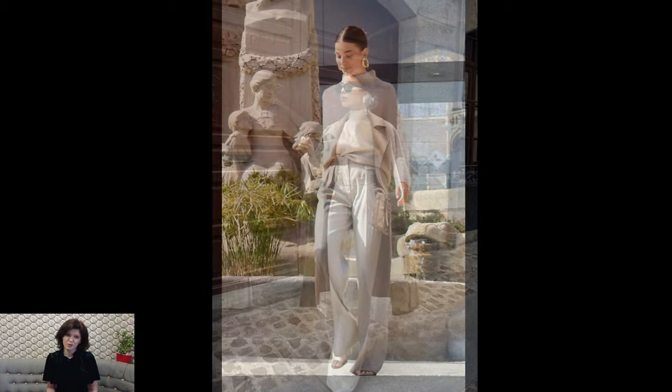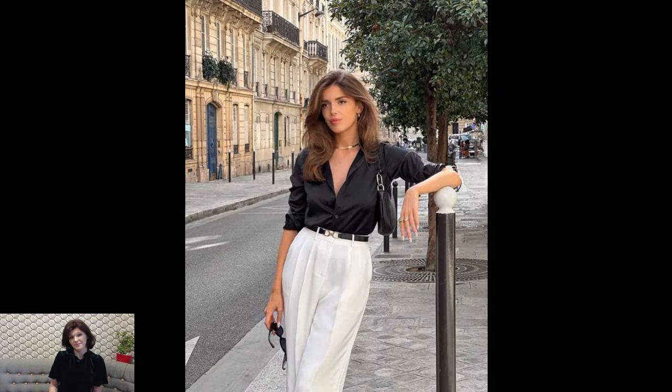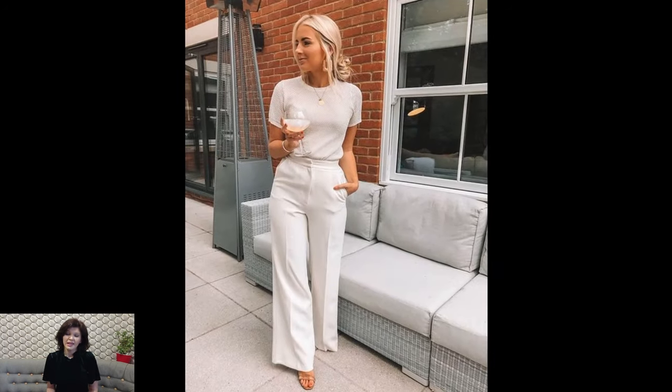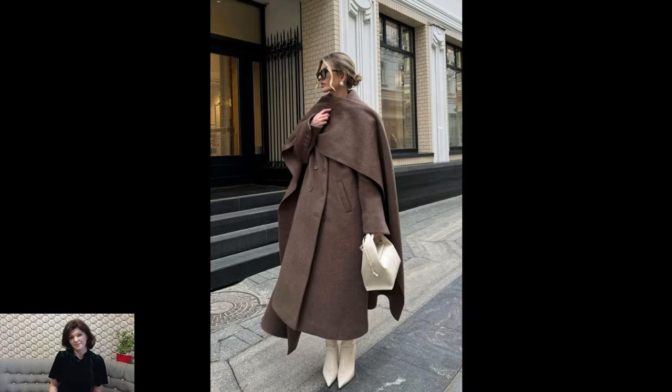The allure of Old Money outfits lies not only in their aesthetic appeal but also in the narrative they convey. Each piece has a story, often passed down through generations, creating a sense of continuity and tradition. The wearers of Old Money outfits embrace a lifestyle that values quality, craftsmanship, and a nod to the past while maintaining a subtle, yet undeniable, air of affluence and refinement.